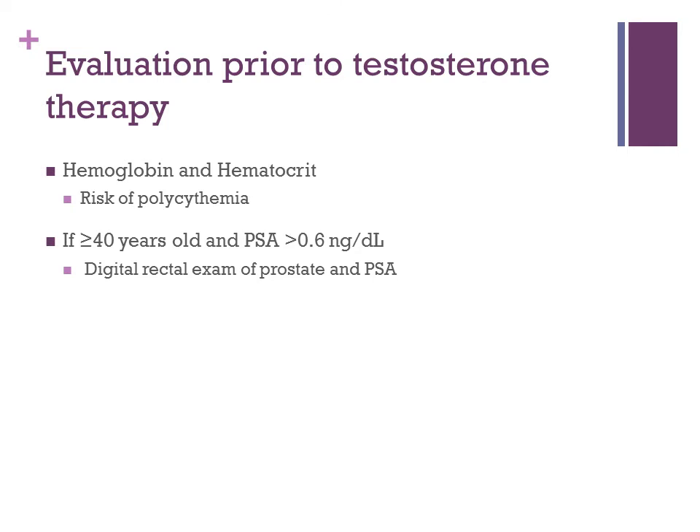Before beginning a patient on testosterone therapy, you want some additional evaluation: measure hemoglobin and hematocrit, as there is a small risk of polycythemia that could put the patient at risk for venous thromboembolism. If the patient is over 40 years old and has a mildly elevated PSA greater than 0.6, you'll want to perform a digital rectal exam and measure a PSA level before beginning therapy. Depending on those results, you may want to consider referring the patient to urology if abnormal.